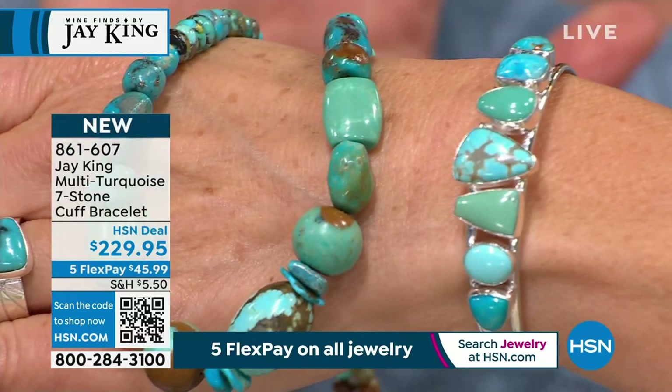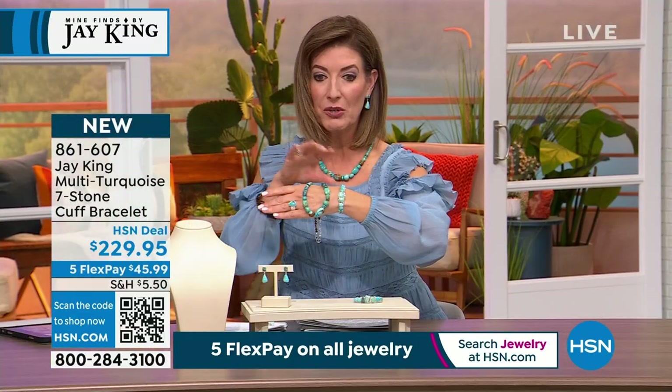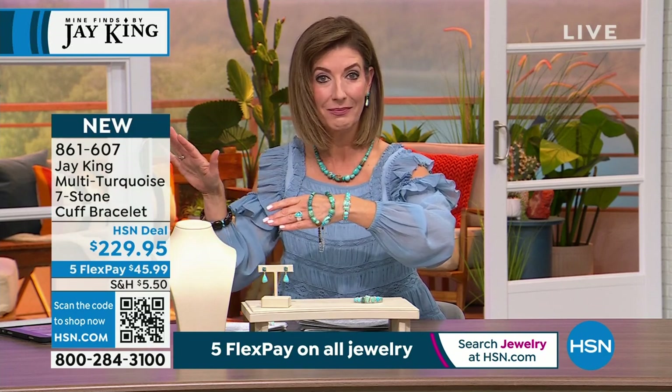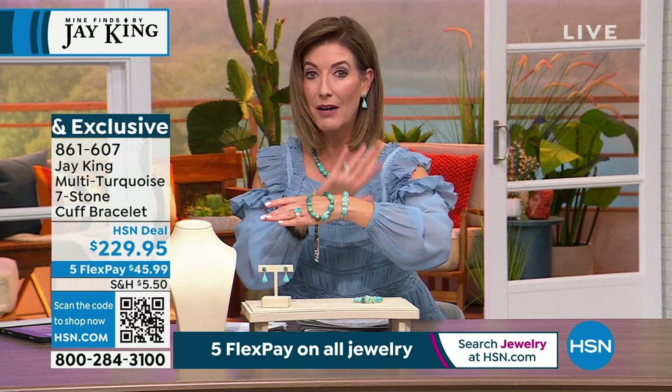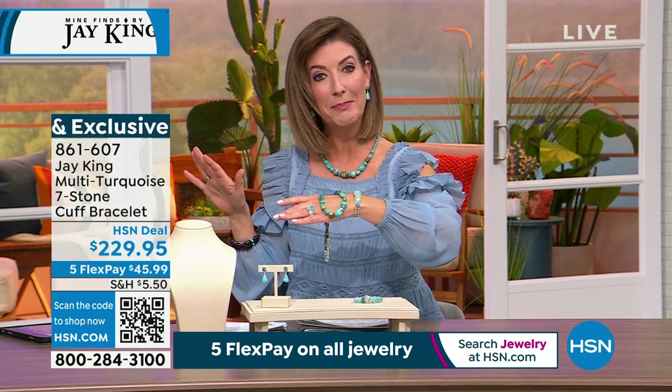We are limited — we started with about a thousand and we have 155 left. You will not see the cuff later today. We may have another presentation of our today's special, but I cannot guarantee that either. If you're thinking about the cuff, do not hesitate. Everything is on five monthly payments so you can take your time over the next five months and pay this off interest free.